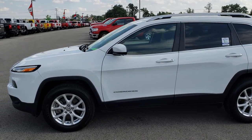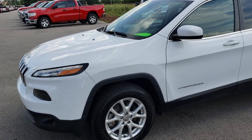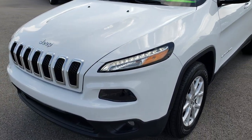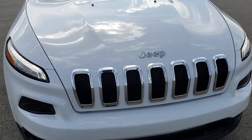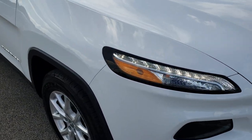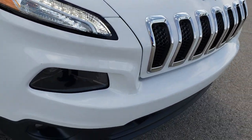This is stock number 9658. We are here at Summit Automotive in Fond du Lac, Wisconsin, your new and used Jeep headquarters in Wisconsin. Today we are taking a look at this super clean 2016 Jeep Cherokee Latitude. This vehicle has a 2.4 liter four-cylinder motor which pumps out 184 horsepower.